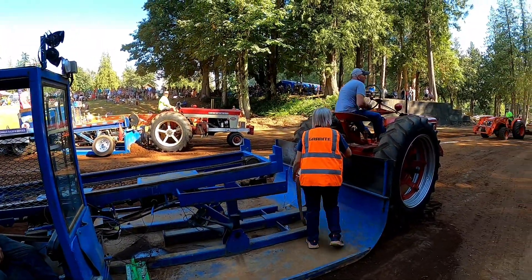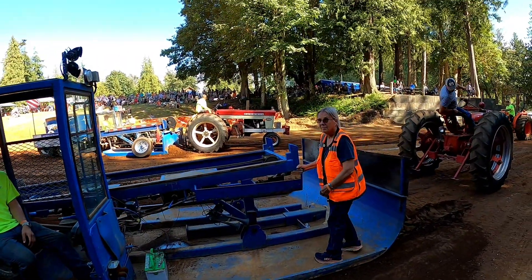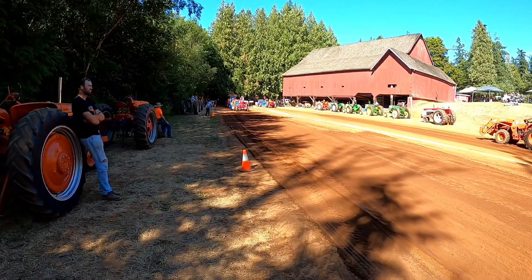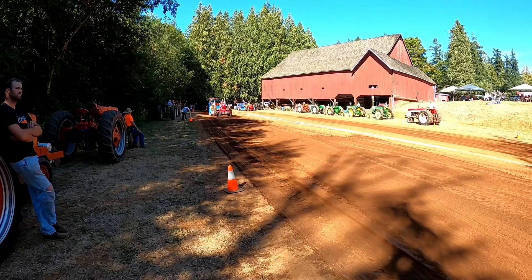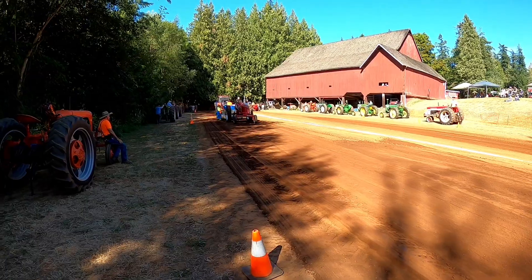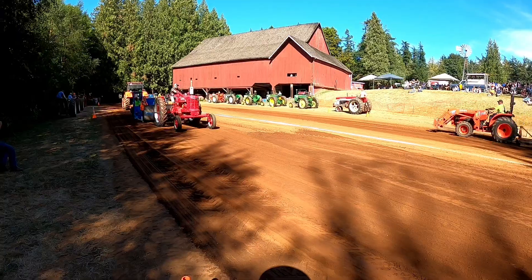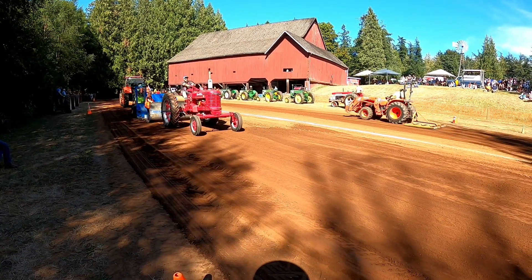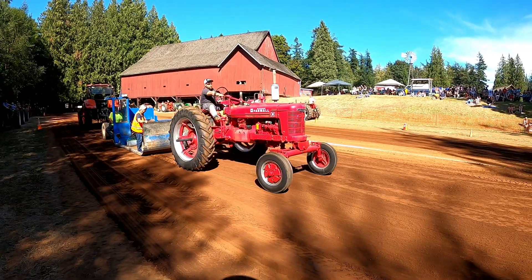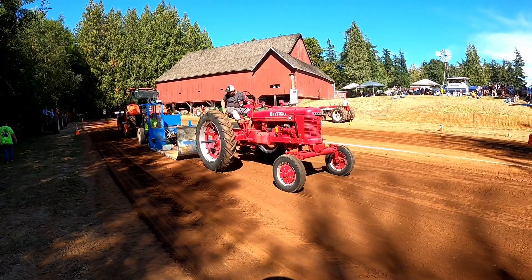Farmall 560, eight miles an hour class, goes 233 feet, 7,000 pounds. New class on the small sled — we've got a Farmall H, 4,000 pound, four miles an hour. He powers out at 162 feet.